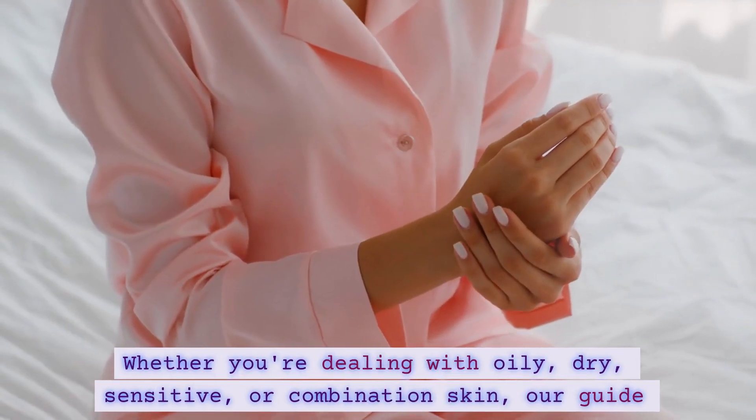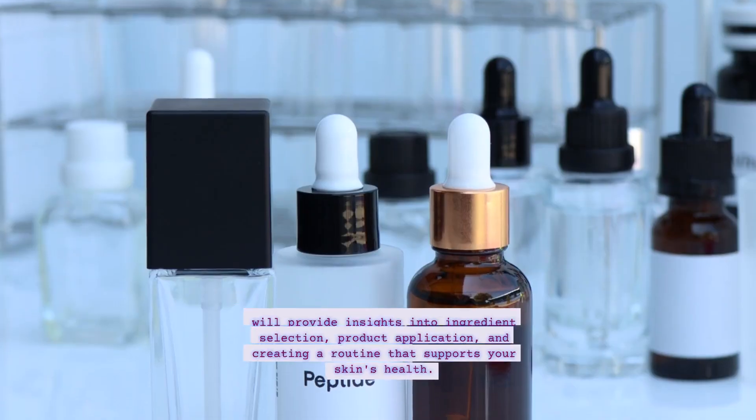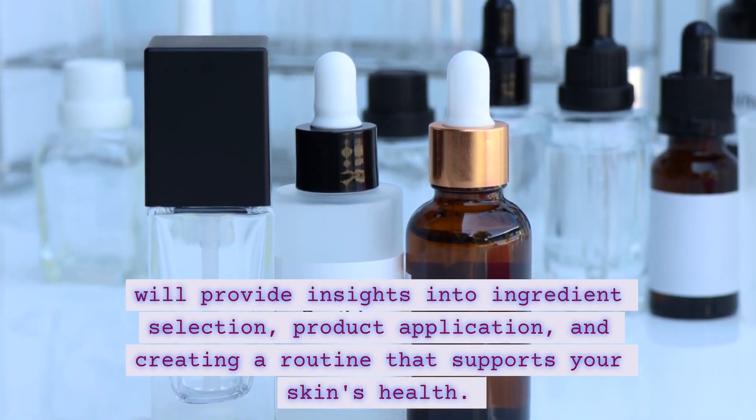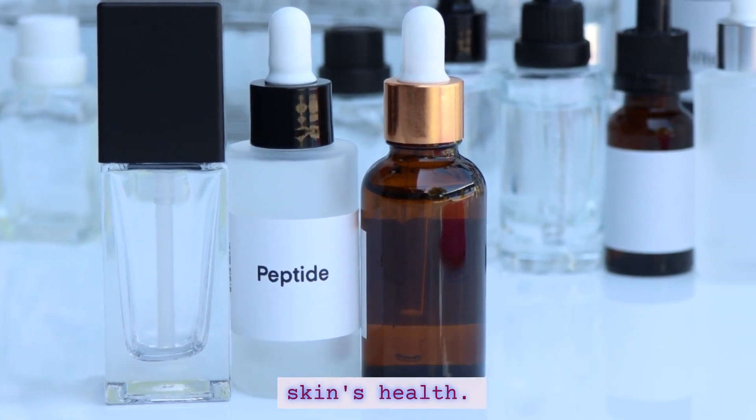Whether you're dealing with oily, dry, sensitive, or combination skin, our guide will provide insights into ingredient selection, product application, and creating a routine that supports your skin's health.